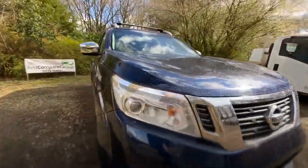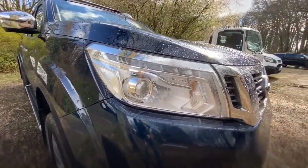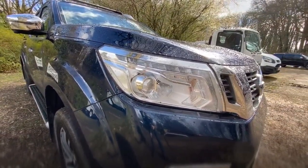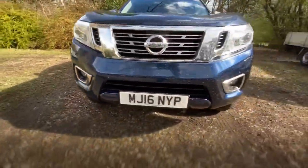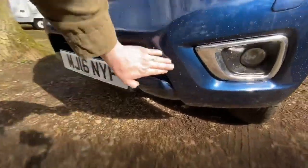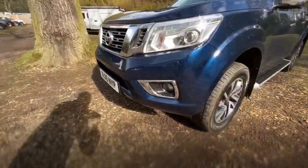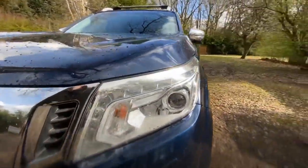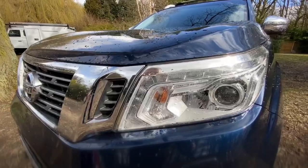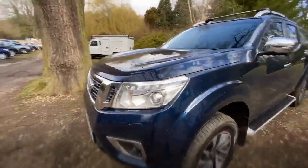On to the front bumper and headlights. The driver's side headlight — as you can see there's no damage, it's in nice clean condition. Working around the bumper, there's a very small mark but that's just polish — nothing on the bumper at all, it's in really good condition. No obvious stone chips. The passenger side headlight is matching the driver's — great condition.